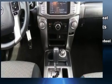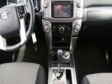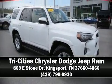A CARFAX History Report provides you peace of mind by detailing information related to past owners and service records. Please don't hesitate to give us a call. We'll see you next time.